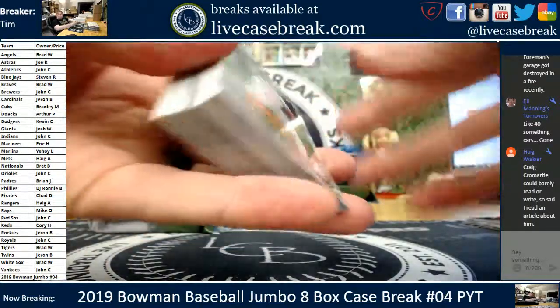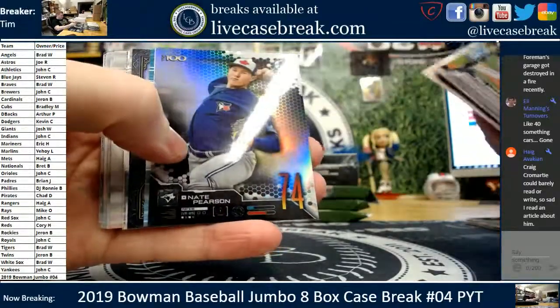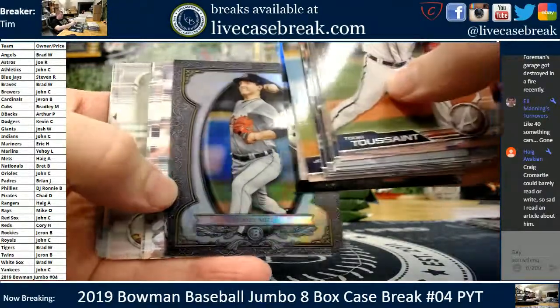40-something cars gone up in smoke. You can feel that — he's a car man. We got a Brian Mata, $4.99 blue, and a Sterling Casey Mize for the Tigers.